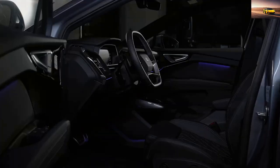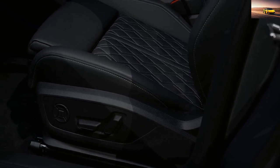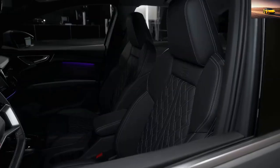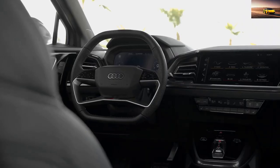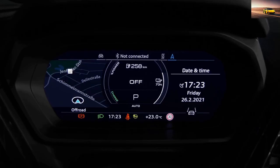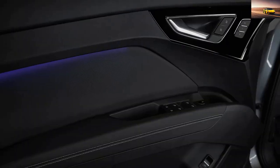The Q4 e-tron comes with a choice of two battery sizes: a 52 kWh battery or a larger 77 kWh battery. The larger battery provides the maximum range of up to 323 miles on a single charge. The Q4 e-tron also has fast charging capability, allowing it to recharge up to 80% in just 38 minutes using a DC fast charger.